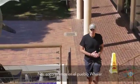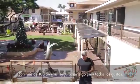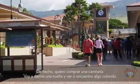Here we are in Whalers Village. It's just a short distance away from the hotel — just a very convenient walk. This has over a hundred shops. There's something here for everybody. Actually, I'm interested in a shirt. I think I'm going to stop in and see if I can find something colorful.